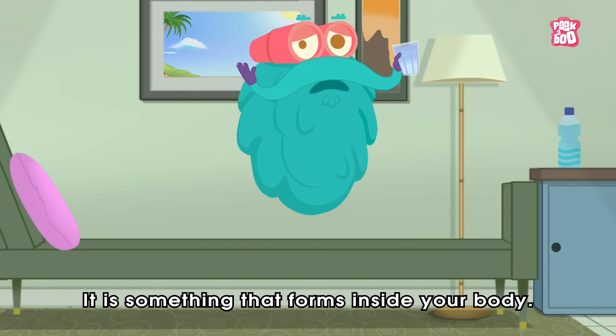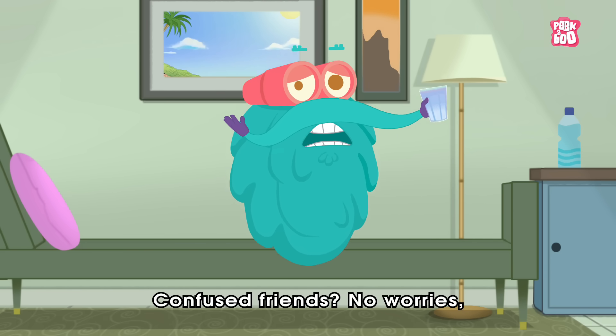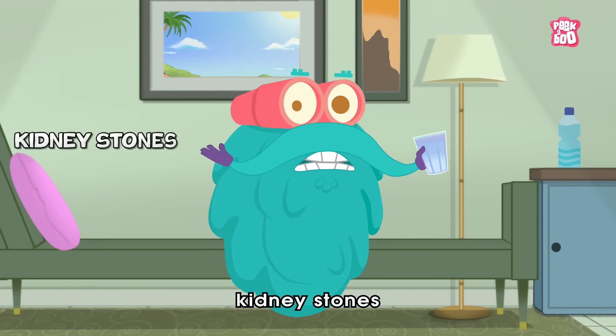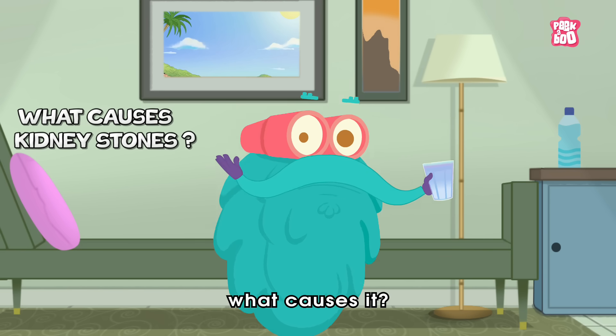It is something that forms inside your body. Confused friends? No worries. In today's episode, let us explore the rocky world of kidney stones and find the answer to the question: what causes it? Zoom in!